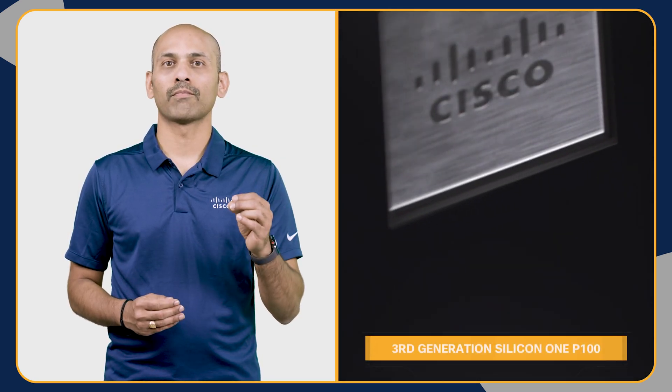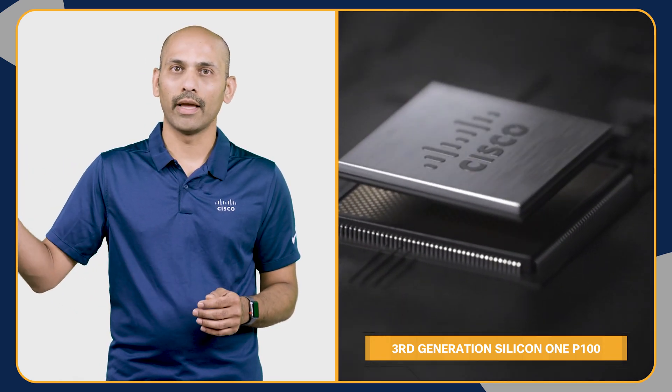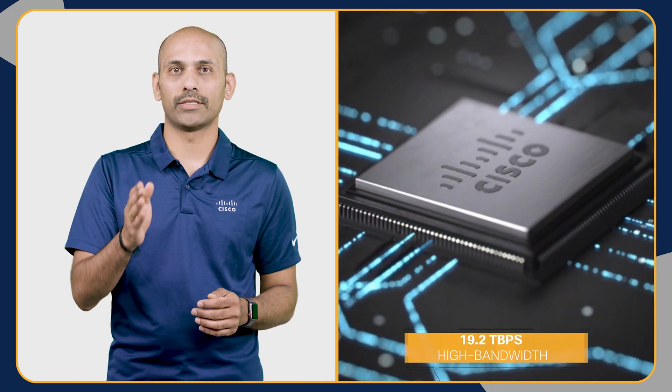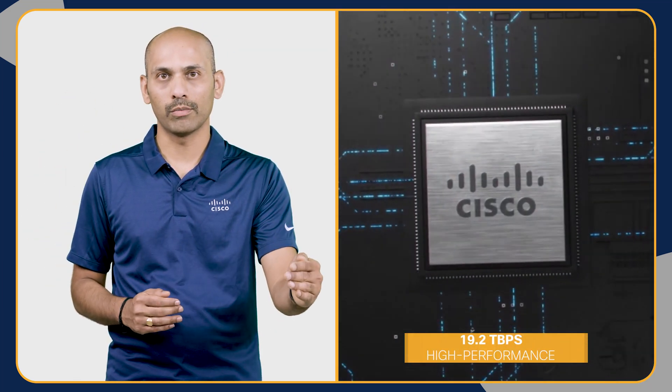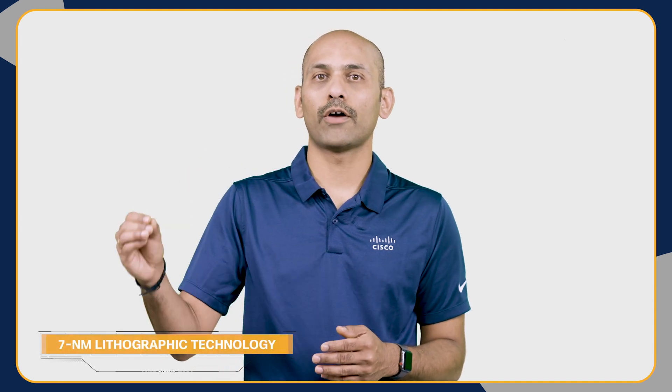Today, Cisco is excited to announce the introduction of two new line cards to the Cisco 8000 distributed portfolio. Both line cards are built using the third-generation Silicon One P100 ASIC. This P100 ASIC is 19.2 terabits, high bandwidth, high performance, and more suitable for a routing portfolio. It also provides a more flexible and power-efficient build using seven nanometer lithographic technology.